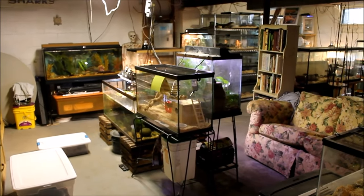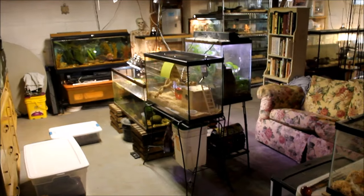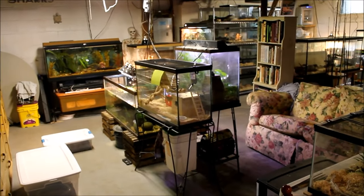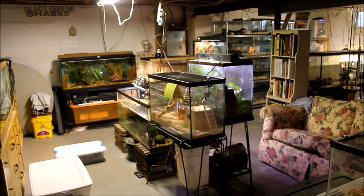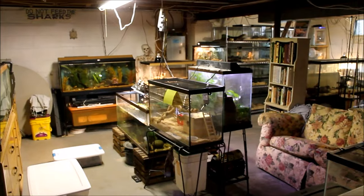This is going to be a reptile room update, not a full tour, so don't expect to see everybody — just things that have changed down here in the past month, and there's quite a few things to go over.